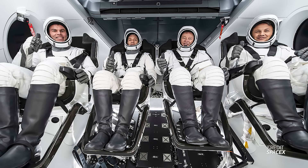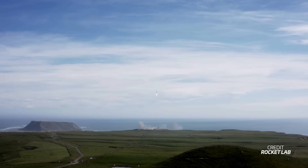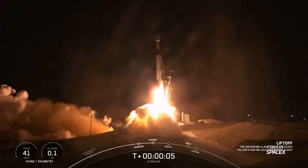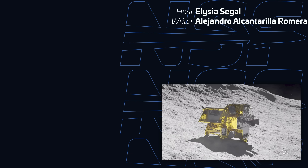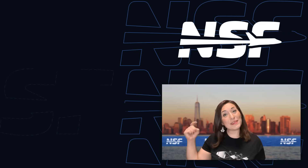Another Falcon 9 will launch SpaceX's Axiom III crew mission to the International Space Station, with liftoff of Crew Dragon Freedom set for January 17th at 2211 UTC, docking to the ISS Harmony module on January 19th at 1015 UTC. Rocket Lab's first launch of 2024, Four of a Kind from New Zealand, is set for January 18th at 0622 UTC. And mark your calendars — JAXA's SLIM lunar lander, now in orbit around the Moon, is expected to attempt a lunar landing on January 19th at 1520 UTC. That's your weekly spaceflight update — see you next week!